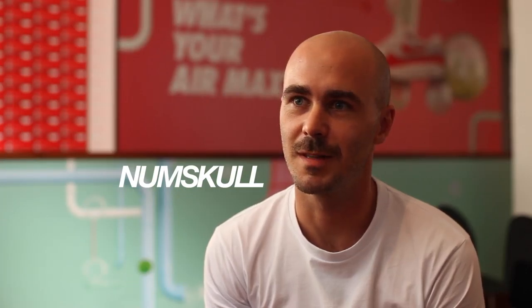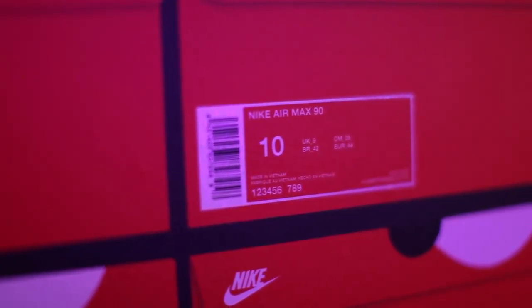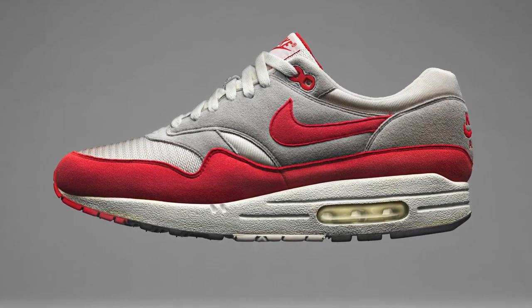Nike, I've always known since I could start recognising shoes. The first pair of Air Max I got was a 90. I got them because I used to go to a lot of dance parties and raves, and that was just the shoe that jumped out at me. It's comfortable, stylish, perfect.